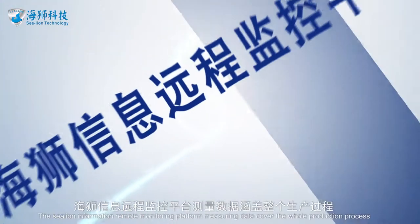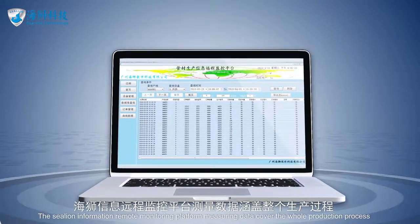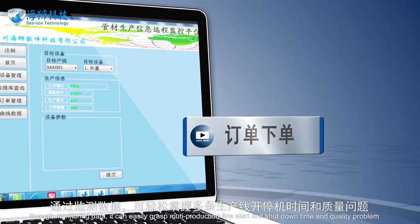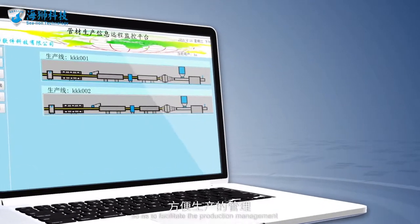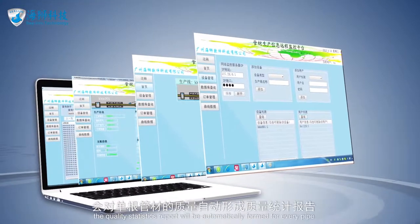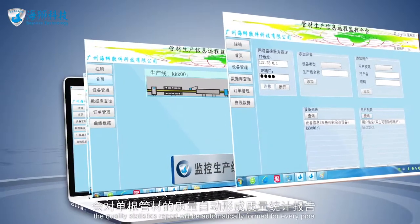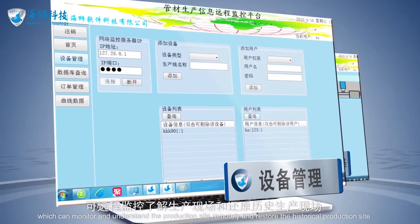The SeaLion information remote monitoring platform covers measurement data across the whole production process. Through monitoring data, it can easily track multiple production lines' start and shut-down times and quality problems, facilitating production management. After production, a quality statistics report is automatically generated for every pipe, enabling remote monitoring and understanding of the production site.